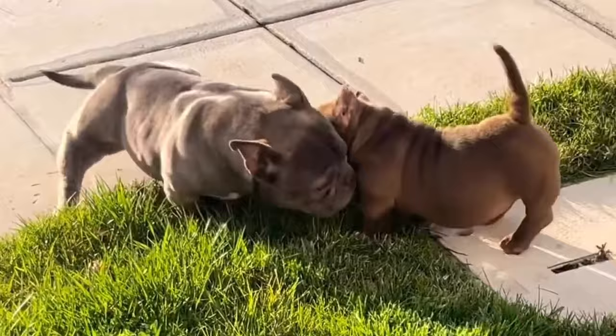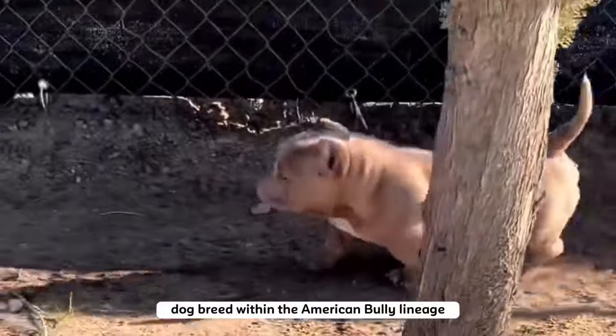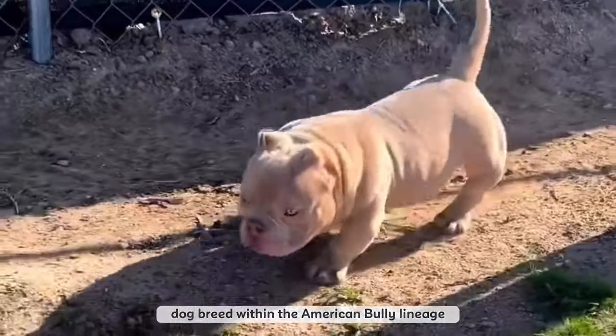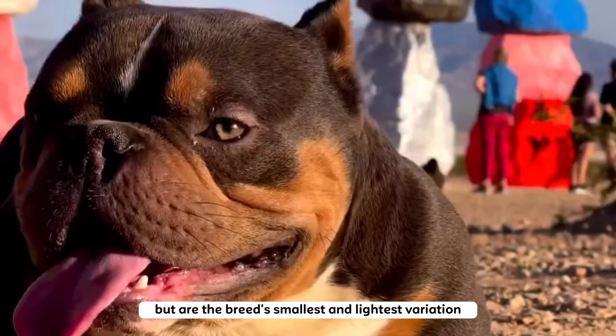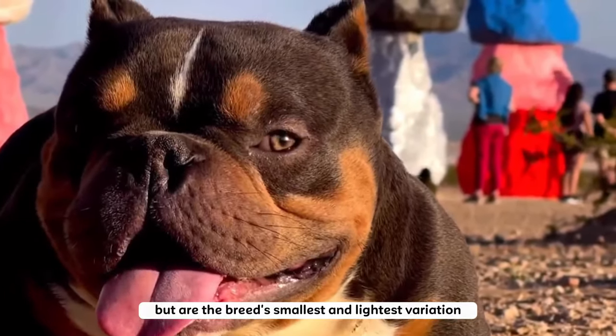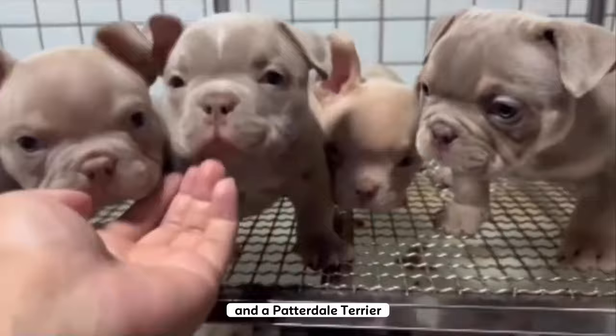Micro bullies are a tiny package with a big personality. They are a very young and highly sought-after designer dog breed within the American bully lineage. These dogs resemble their bigger cousins but are the breed's smallest and lightest variation. A micro bully mixes a pocket bully and a patterdale terrier.